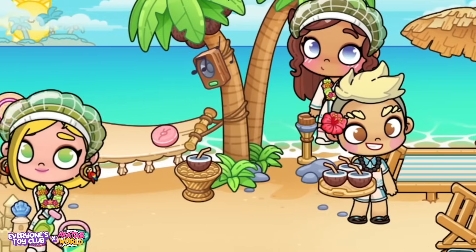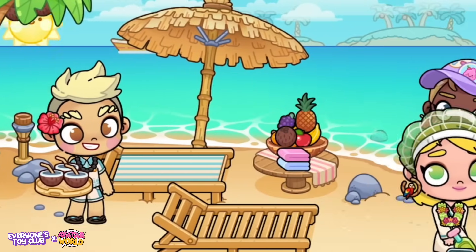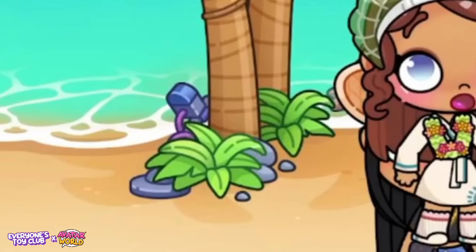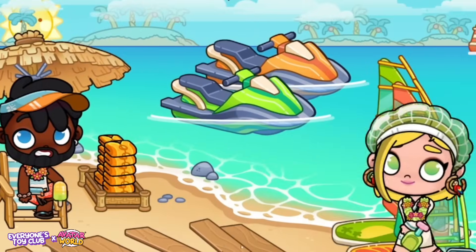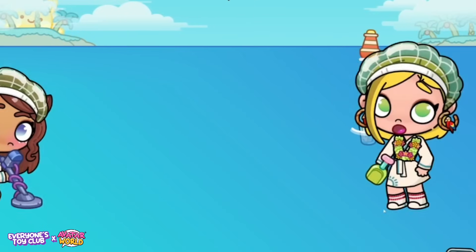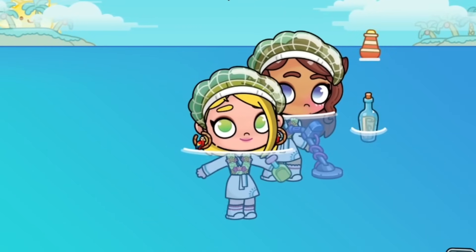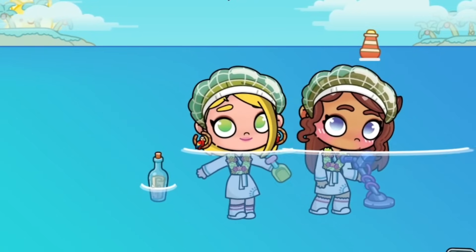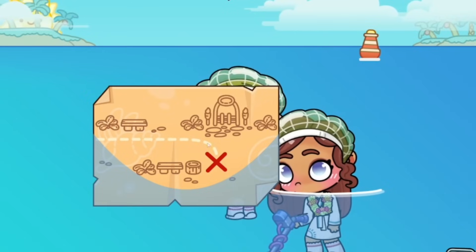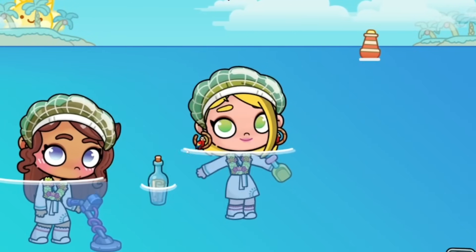Rose and I are on a treasure hunt — the map told us to come to the beach. I grabbed the sand shovel and don't forget to grab the metal detector. We have to go out into the deep ocean and find the treasure map, and Rose is bringing the metal detector. Then we grab the little bottle — the message in a bottle — and it shows us we have to go back to Palm Street right by the trash can, and that is where we have to dig.